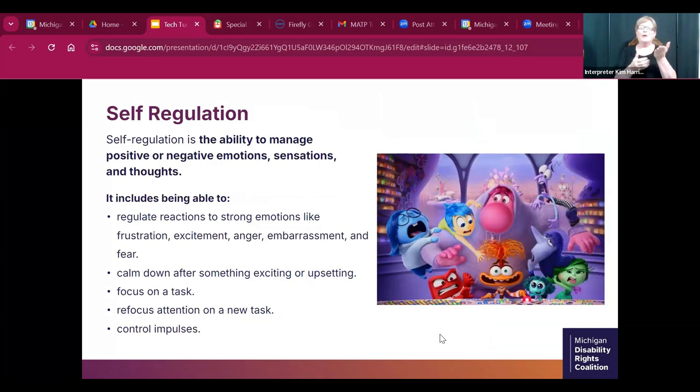When we talk about self-regulation, we're talking about the ability to manage both positive and negative emotions, sensations, and thoughts. It includes being able to regulate strong emotions like frustration, excitement, anger, embarrassment, and fear. It helps calm down after something is exciting or upsetting, helps focus on a task, refocus attention on a new task, and control impulses. The slide shows characters from Inside Out 2 — sadness, joy, embarrassment, anger, anxiety, envy, disgust, and ennui.